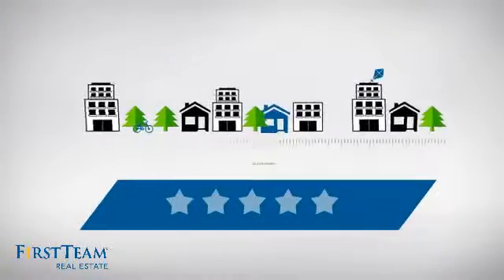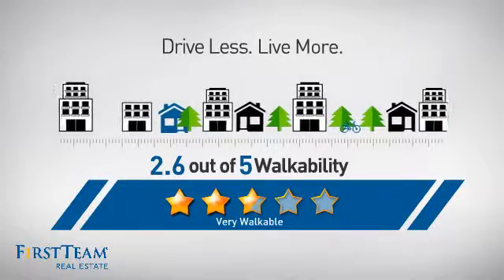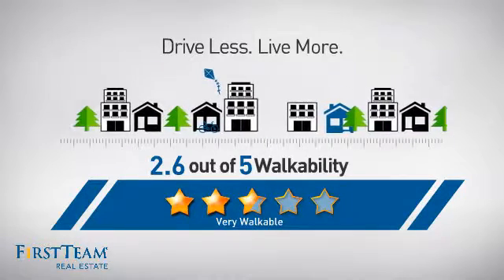And with a walkability score of 2.6, the neighborhood is a very walkable place to live for a healthier lifestyle, shorter commutes, and the ability to run errands on foot.